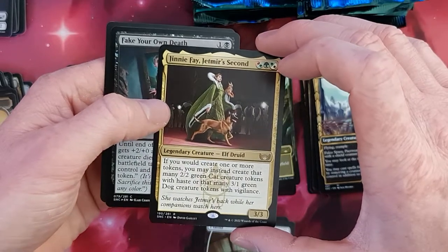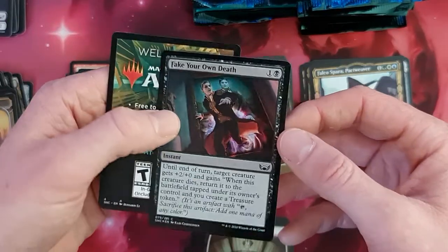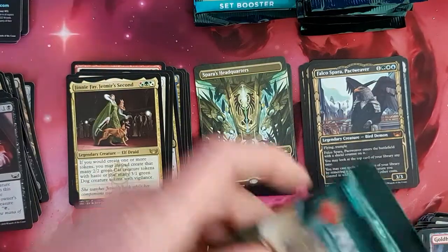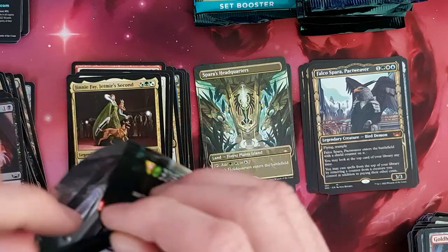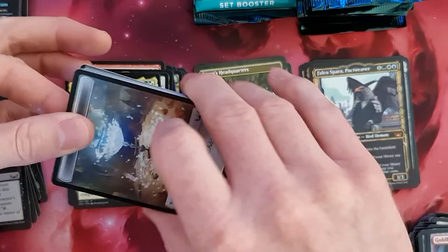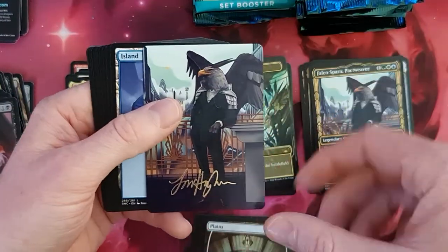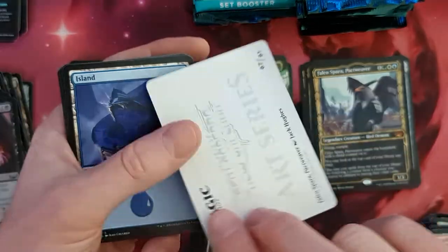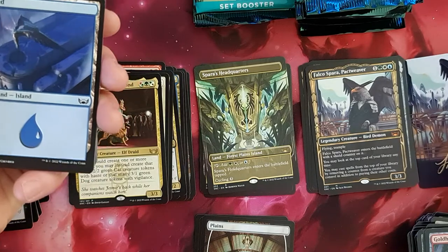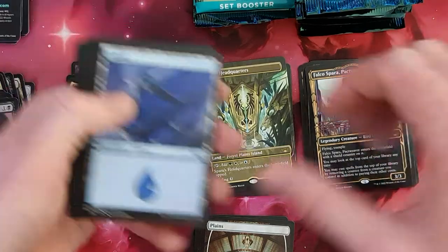We do have a Jinnie Faye. Jinnie's second. Fake Your Own Death in the foil. Cool looking. Somehow, I think this package was rather on the good side of the Mythics. Let's hope the rest of these packages will stay the same. We do have a signed version of the Falco Spara Pactweaver. Looking good, looking good. Put this over here.